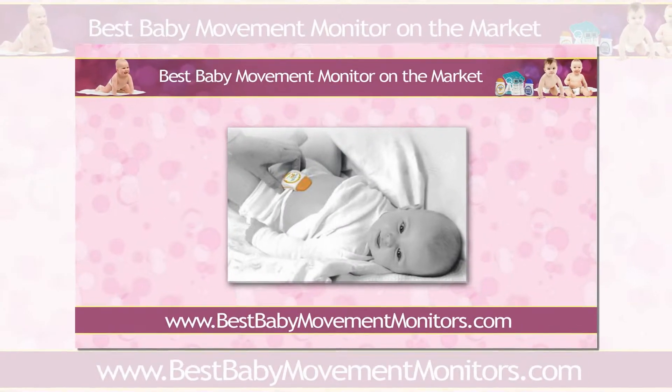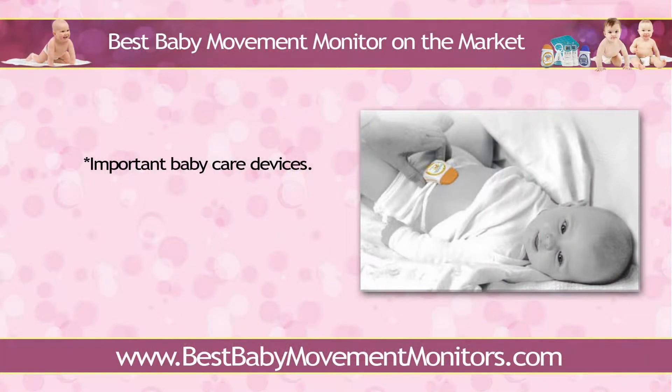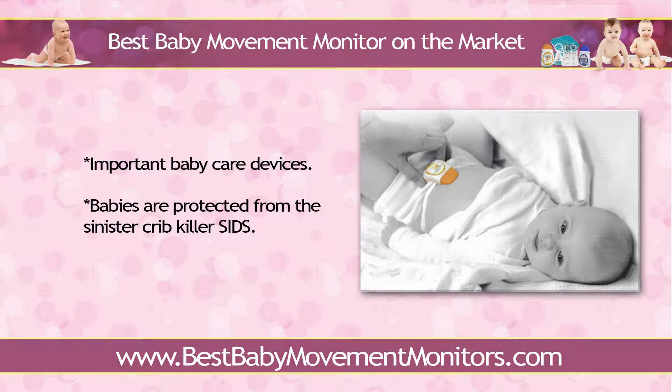Best baby movement monitor on the market. Baby movement monitors are important baby care devices that should be utilized by every family, especially in households with children below one year of age. Doing so will provide the crucial monitoring young babies need so that they are protected from the sinister crib killer SIDS. But if you have done your research already, then you're probably finding it a little difficult to choose, as there are tons of brands available right now. We'll discuss three of the most sought after baby movement monitors here to help you choose.